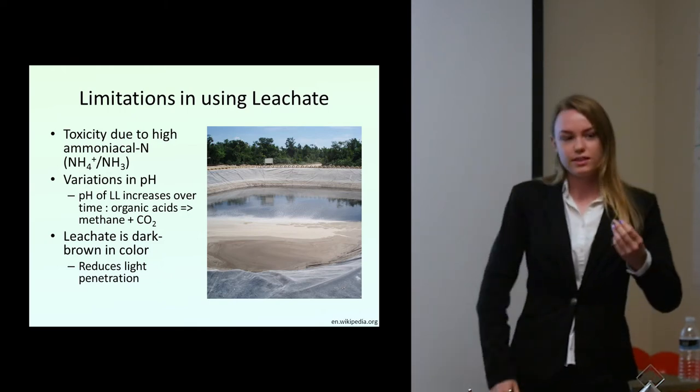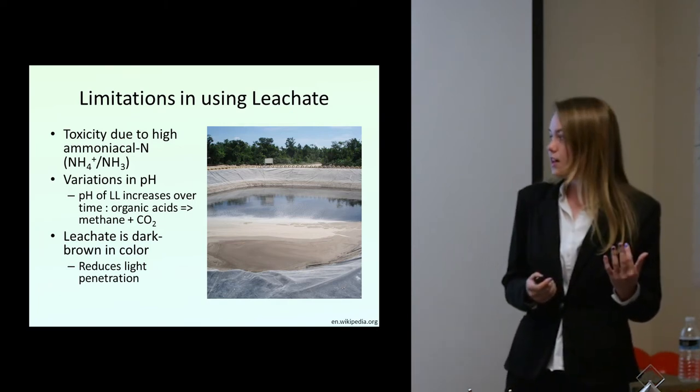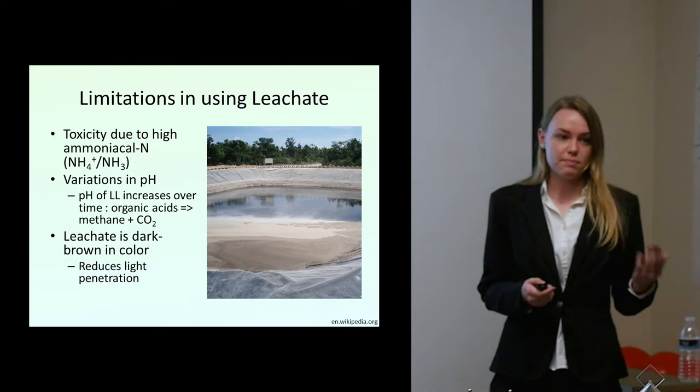Leachate is also a relatively dark color, and this makes it difficult if you want to grow algae, because algae require sunlight and need to photosynthesize. If the leachate is dark, it reduces light penetration.